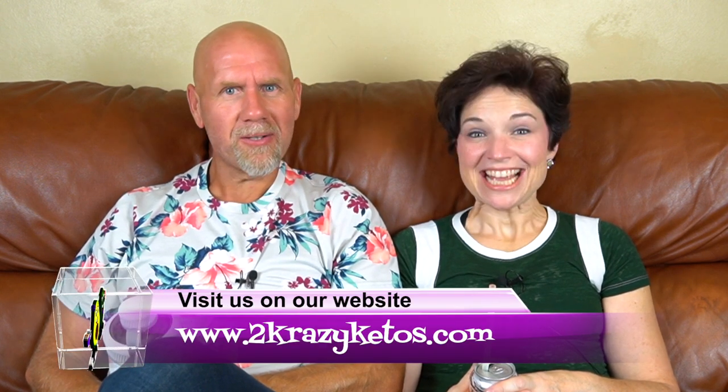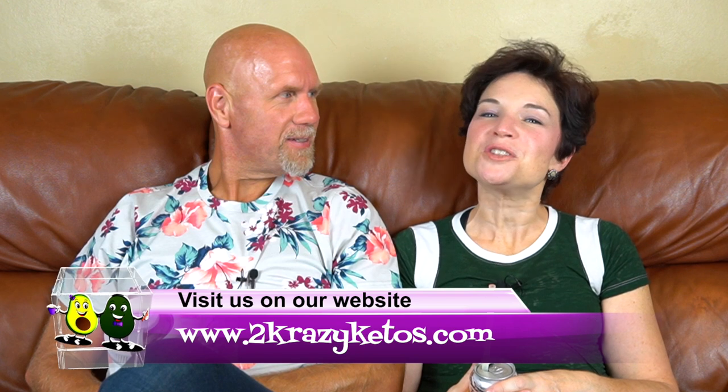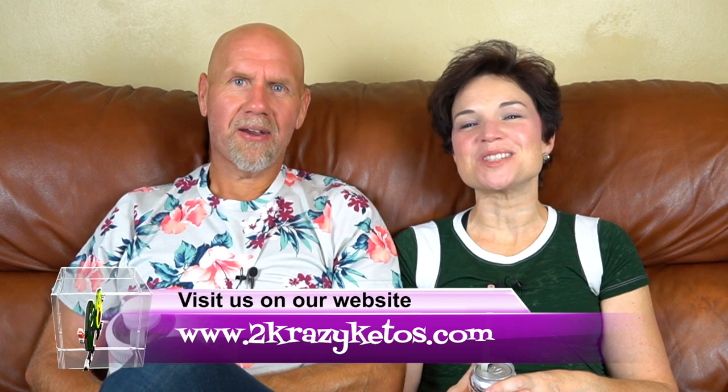Welcome to Keto on the Couch with Rachel and Jo. I'm Rachel, and I'm Jo, and we are 2CrazyKetos. If you're new to our channel, welcome — welcome to the more than 100 new subscribers since the last Keto on the Couch. Here on 2CrazyKetos we do product reviews, recipe videos, we talk about various keto topics, and every Monday we sit down on the couch for Keto on the Couch.